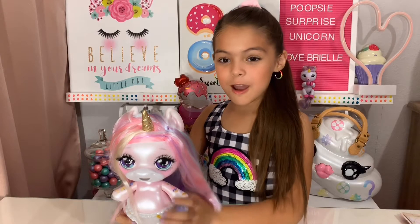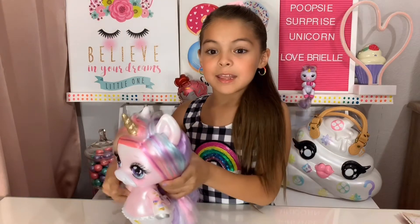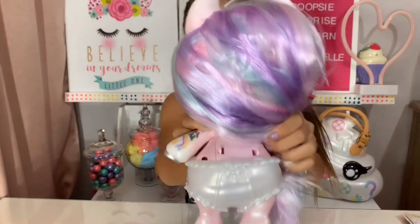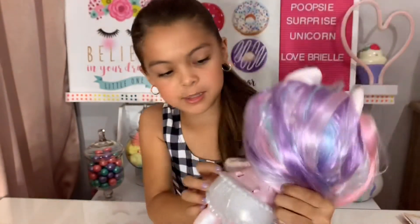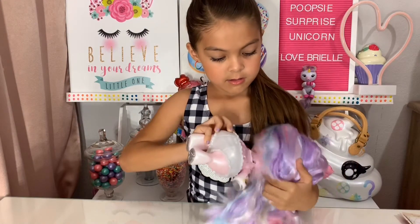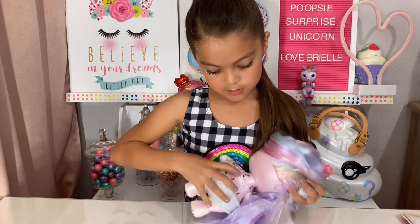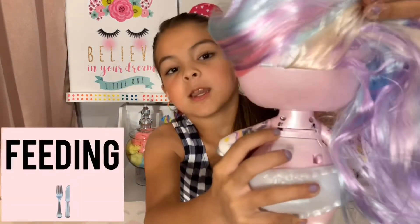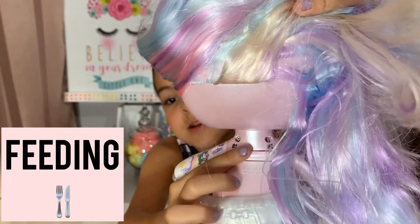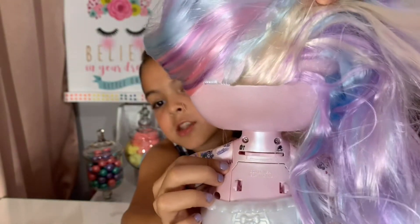So we're going to start off with Oopsie Starlight. We're going to put her in the feeding position. Here are her positions: feeding position and rocking position. So we're going to put her in the feeding position.